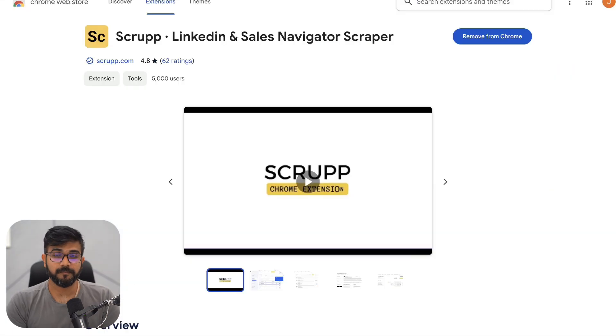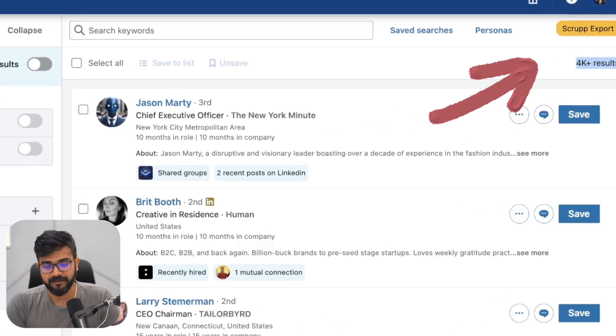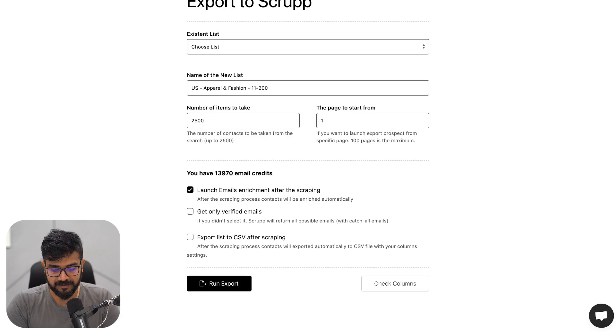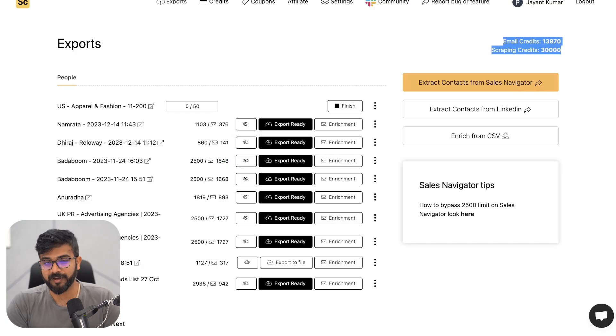When you install Scrub, it also has a Chrome extension that you can simply install, and it basically shows up as a button in Sales Navigator. When you click on it, it will open up the Scrub page, and you simply click on Run Export. What this does is start exporting all the data. As you can see here, we exported certain data — we got about 2,500 leads and 1,500 emails out of them. The best part is the 2,500 leads is taken from scraping credits, and the 1,500 emails are taken from email credits. So you can scrape way more data if you ever run out of email credits alone, and you can always reach out to people on LinkedIn directly. Scrub allows me to extract about 15,000 data points every single month.